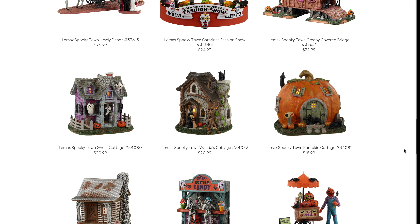Now more of those smaller houses: the Ghost Cottage at $20.99 and Wanda's Cottage also in that same range. If you have a small space and want to fit a lot in without breaking the bank, this is the market right there. They won't have sound or crazy animation, but they're spooky village pieces. Wanda's Cottage in particular looks highly detailed, so I'm excited to see what those look like in person.